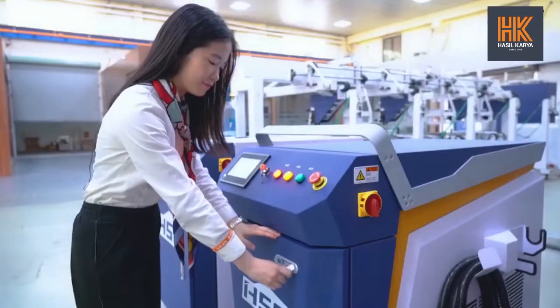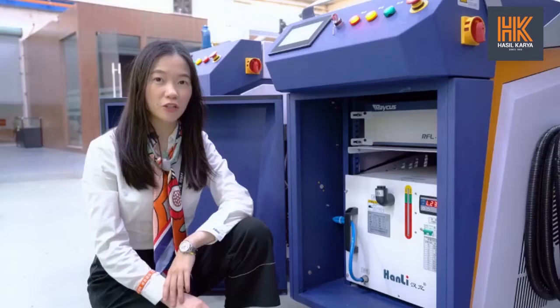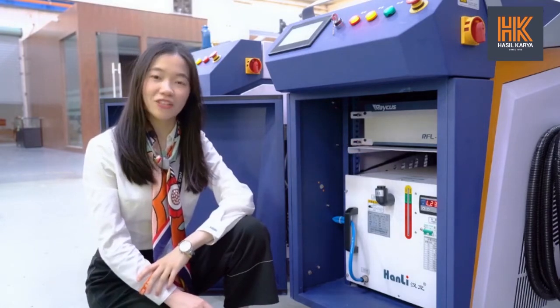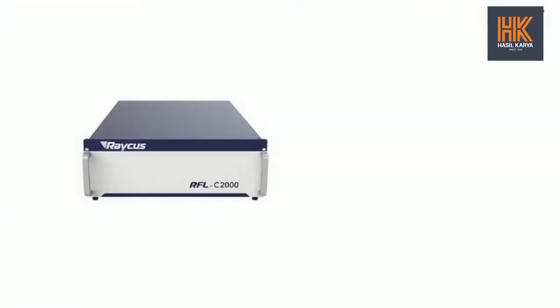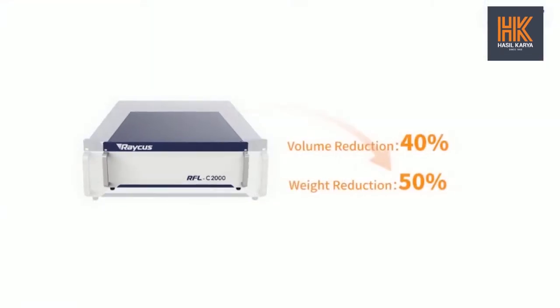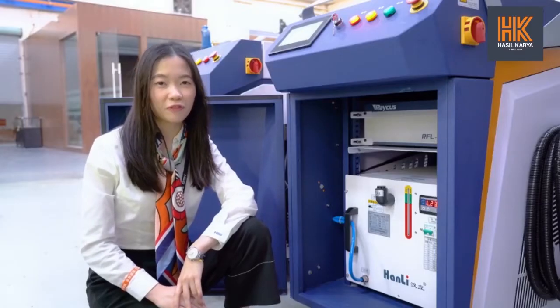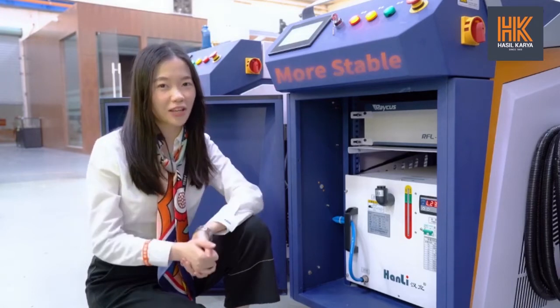This welding machine is equipped with a special welding laser device, rather than general products. Its overall dimensions and weight are reduced by 40% and 50% respectively compared to the second generation. The transmission cables also perform better in flexibility, the laser beam is improved, and the welding process is more stable.